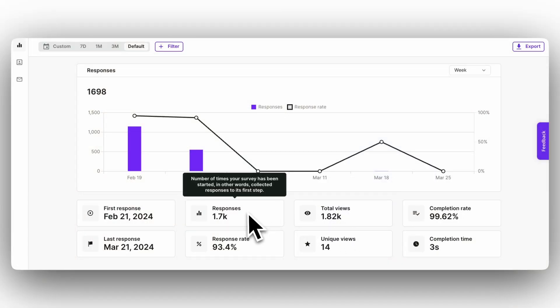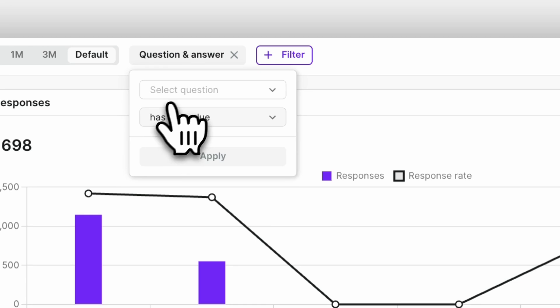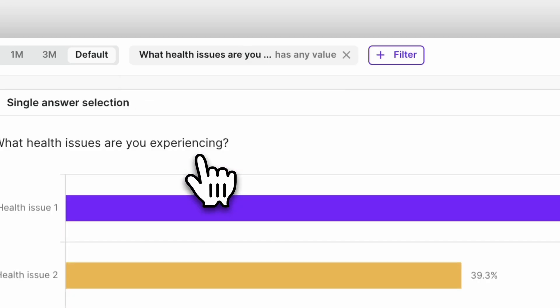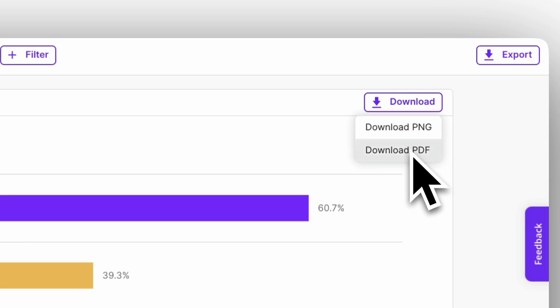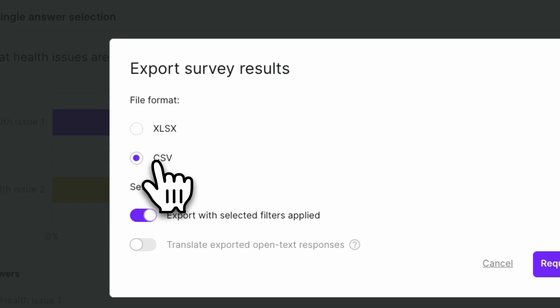Survicate is tailored to many use cases: product research, marketing, customer satisfaction, website feedback, and more. It's a perfect choice for scaling companies that want to use customer feedback to drive growth. Survicate also offers robust analysis features with their proprietary insights hub and research assistant. All of your responses will generate visual representations in real-time. You can download the results in PDF and PNG formats, or download your survey results as CSV or XLS spreadsheets.